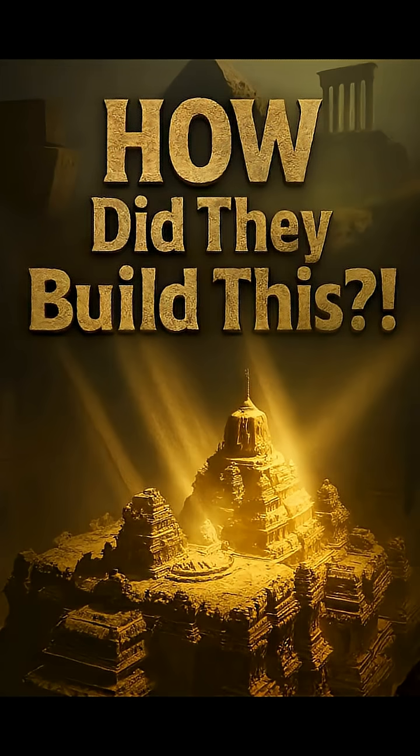We look at skyscrapers and machines today and call them modern marvels. But what if the real marvels were built thousands of years ago without cranes, lasers, or electricity? Here are five ancient constructions that should have been impossible to build.